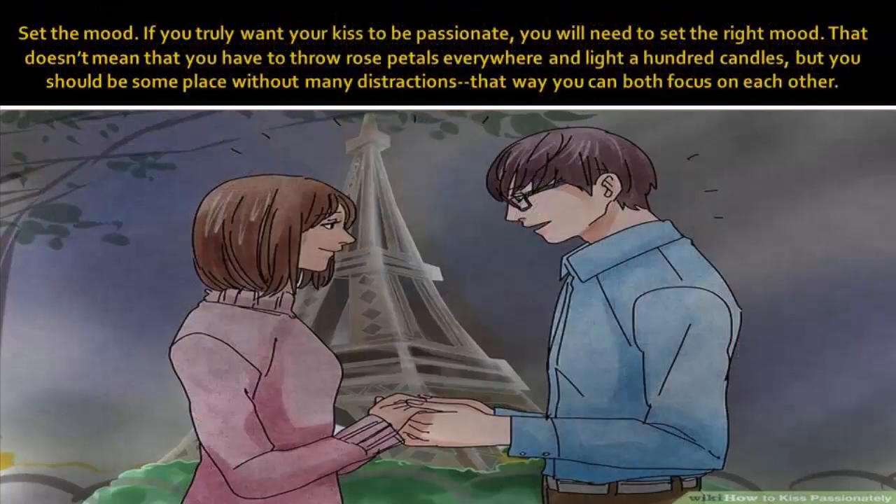Set the mood. If you truly want your kiss to be passionate, you will need to set the right mood. That doesn't mean that you have to throw rose petals everywhere and light a hundred candles, but you should be someplace without many distractions. That way you can both focus on each other and your passionate kiss.